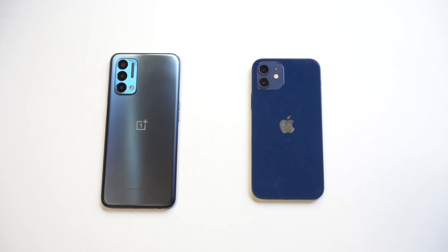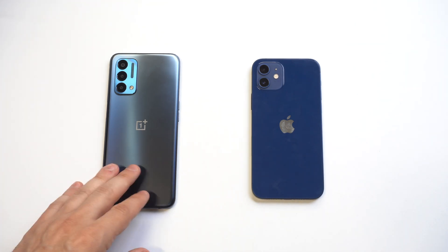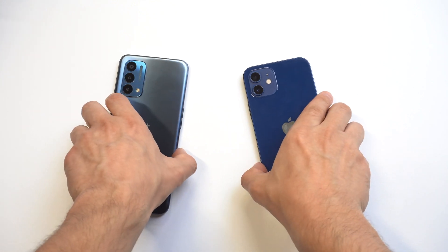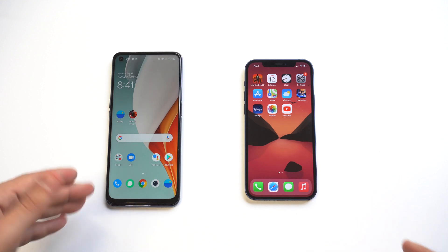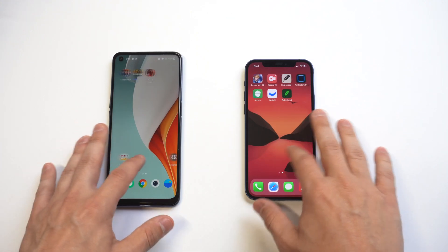I'm going to cover some of the basic specs, check out the camera on both phones, the displays, and we're also going to do some gaming. Color-wise, the OnePlus is Quantum Blue and I got the blue iPhone 12, so it's pretty cool having two blue phones. As far as displays, the OnePlus has a 6.5-inch LCD compared to the 6.1-inch OLED on the iPhone 12.